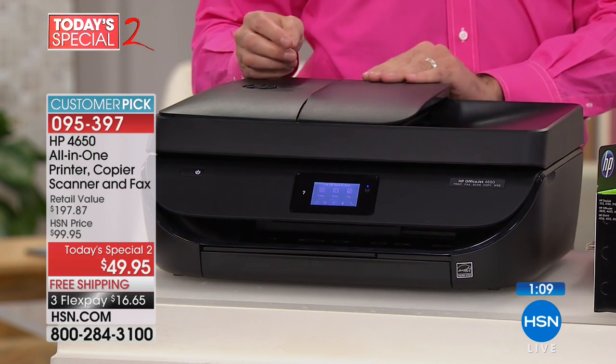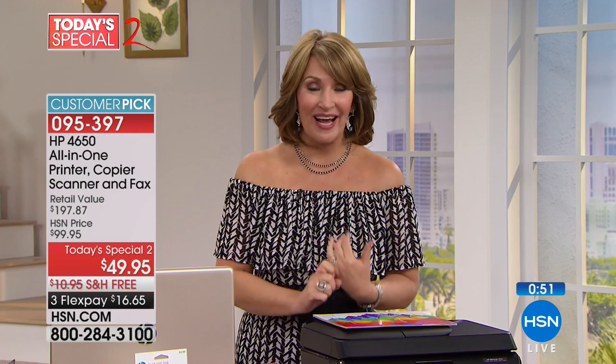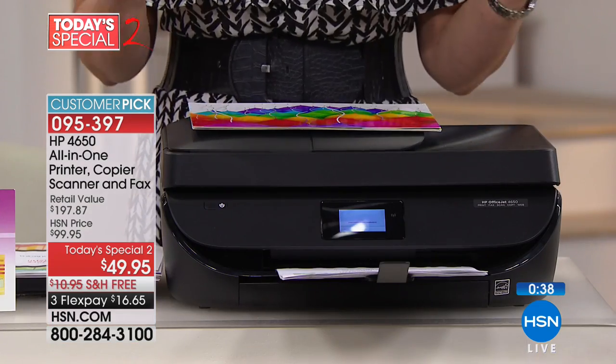With everybody now ordering this on hsn.com, there are fewer than 1,000 left. There are fewer than 1,000 people that will be able to get this offer. It's incredible — for $49.95, these features, the ink, the Instant Ink, everything we talked about. It's a true all-in-one that does everything with the smallest footprint, but does everything you need it to do.